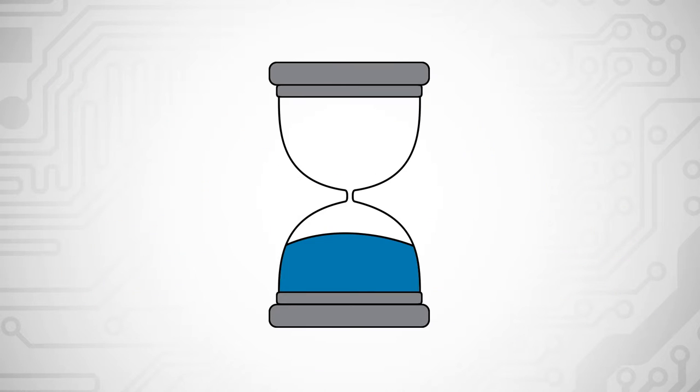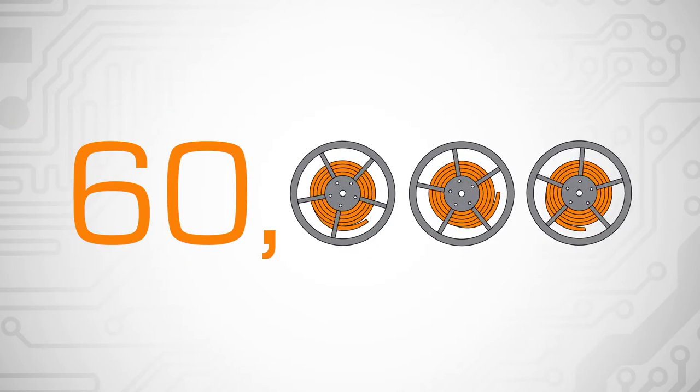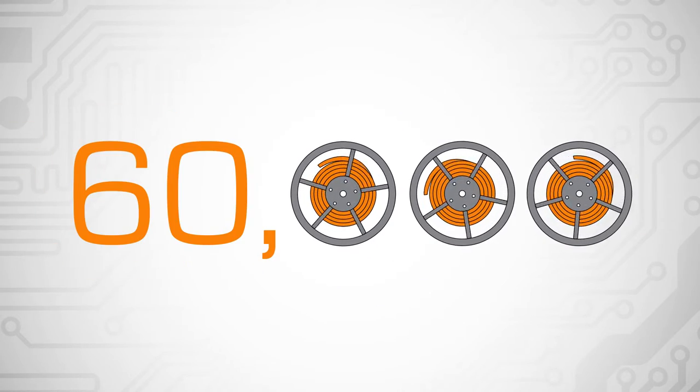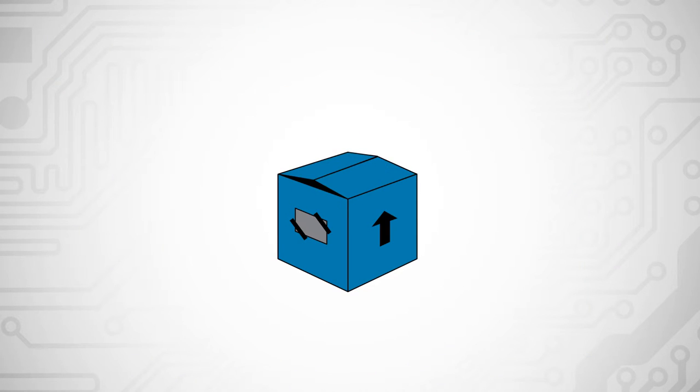We also provide quick turnaround and a free cut tape re-reeling service for a further 60,000 components in partial and full reel quantities, plus responsive in-house custom kitting and repackaging services.